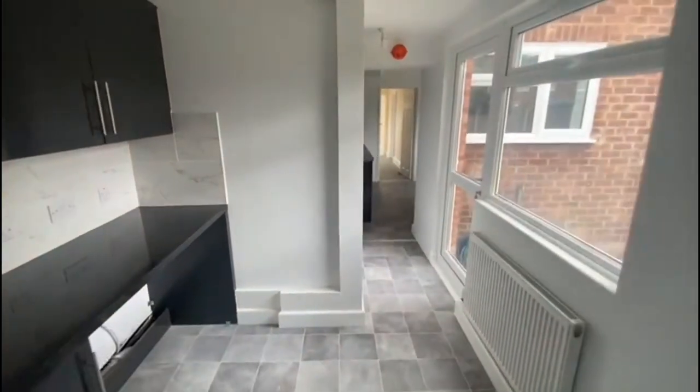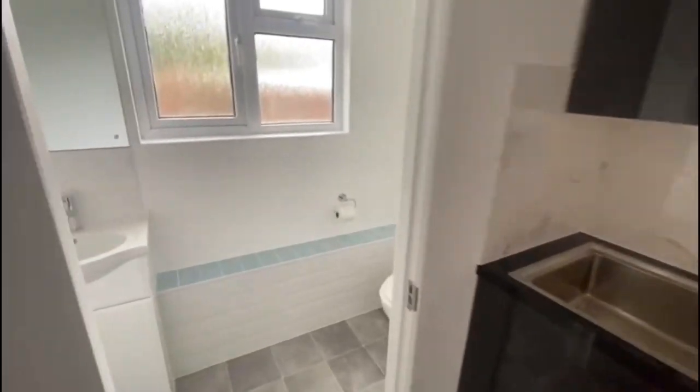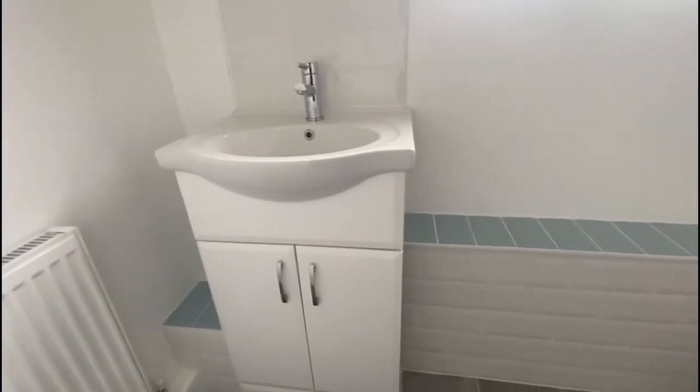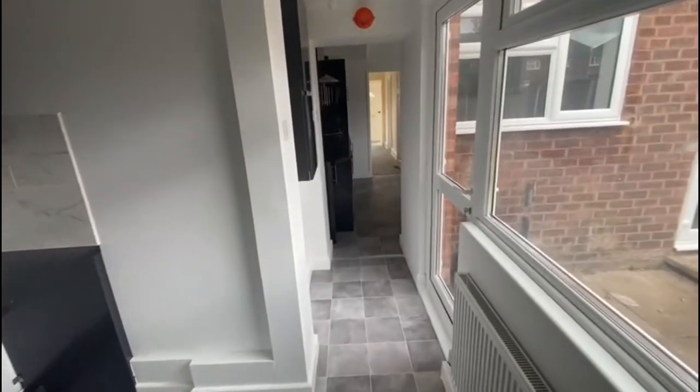Not sure if you've seen any of these properties before, but as I've said, this is the external bit and it's all been rather nicely kitted out. And then you've got the WC — always handy to have the downstairs toilet as a family property.